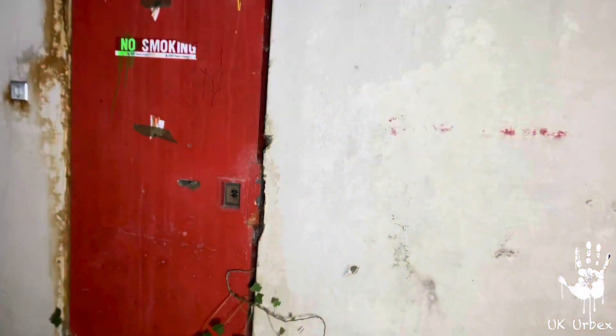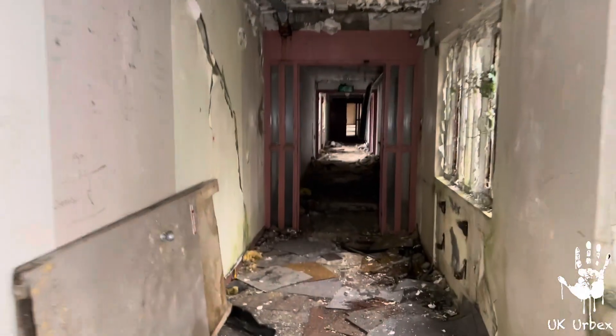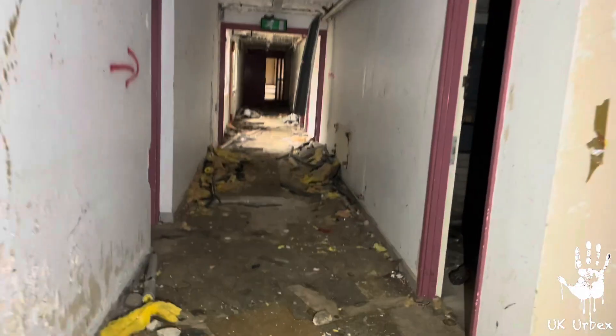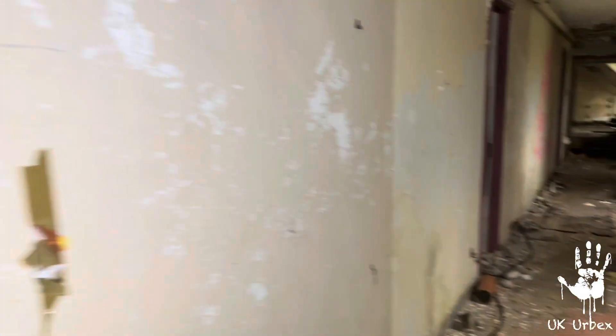Let's see if I can find some of the old cells because I think it was used as something else afterwards. This is one of the main explores — I'm glad I got in here. There's a staircase there so I'm going to take you upstairs.